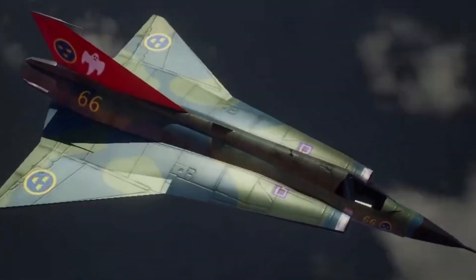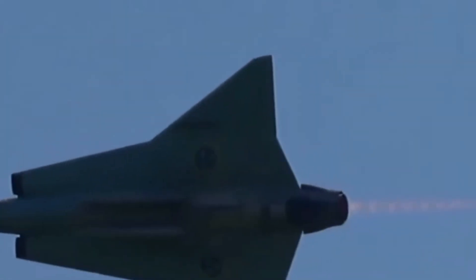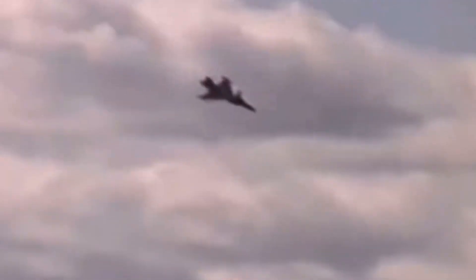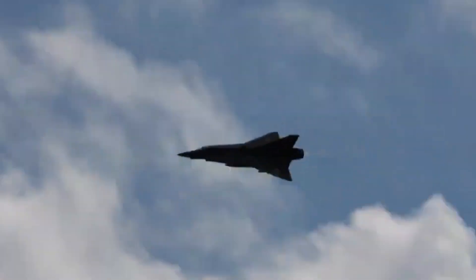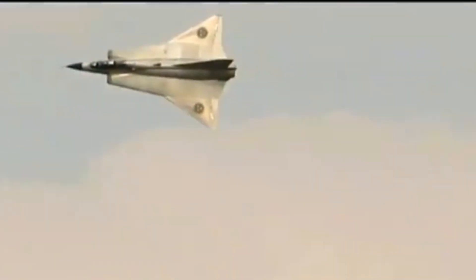The Draken served not only in the Swedish Air Force but also in the air forces of Denmark, Finland, and Austria. During the Cold War its superior maneuverability and high speed provided a significant advantage over rivals, making it particularly effective in air superiority missions and air defense operations. It holds an important place in aviation history and remains revered today by aviation enthusiasts and military historians.